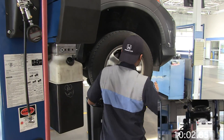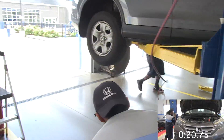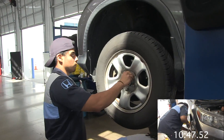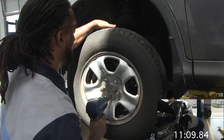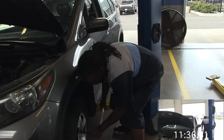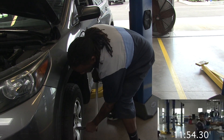Why do tires need to be rotated? Rotation ensures even tire wear, which is desirable to extend the useful life of a set of tires. The weight on the front and rear axles differs, which causes uneven wear. During rotation, each tire and wheel is removed from the vehicle and moved to a different position to ensure that all tires wear evenly and last longer. Tires should be rotated every six months or 6,000 to 8,000 miles.